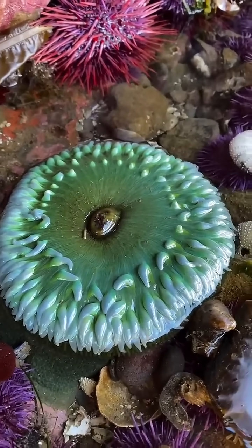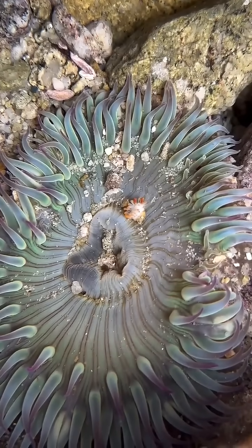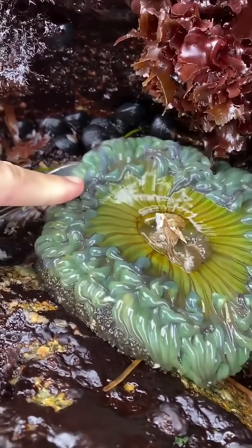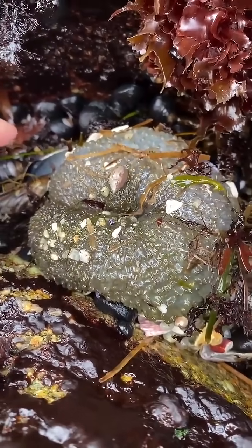And once it does, they look a lot more elegant. They open up these beautiful feeding tentacles that have stinging cells called nematocysts that they use to catch prey. Some species are safe to gently touch, and their sting just feels sticky to our fingers. But never touch one unless you can ID the species and know it's safe to touch.